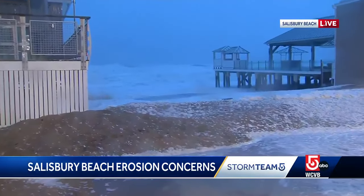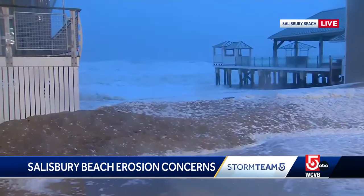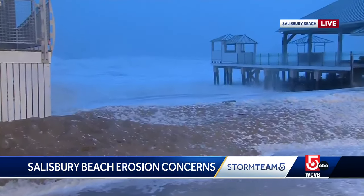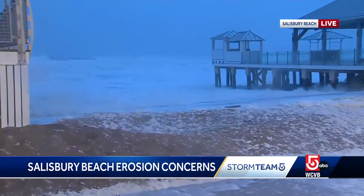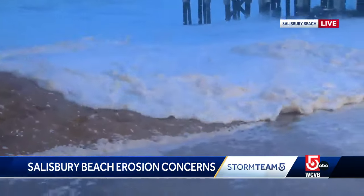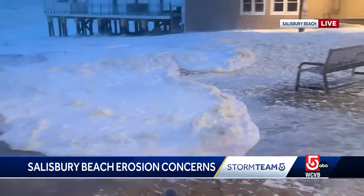There is great concern because this community has been dealing with a lot of beach erosion from storms past. They've trucked in sand to try to protect businesses and homes here, and we're just starting to see — this is the first wave that I've seen come up over this little mound of sand here.